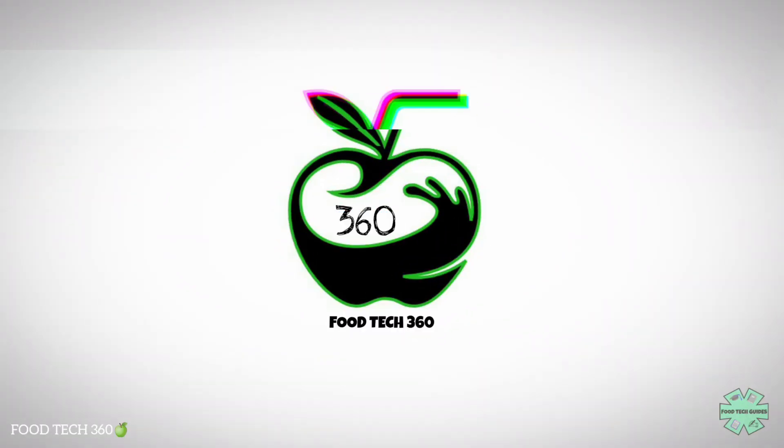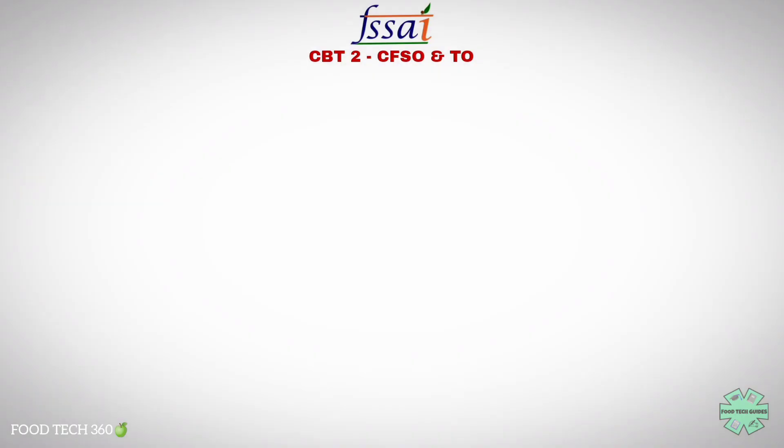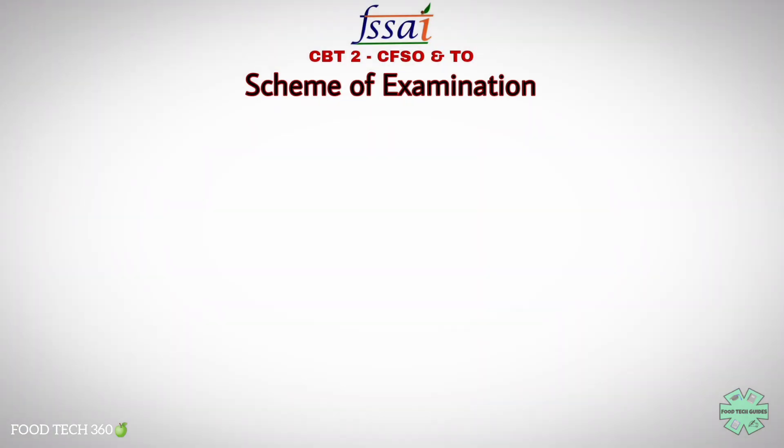Hello friends, welcome back to our channel FoodTech360. You're watching FoodTech Guides. FSSAI has released the scheme of examination and syllabus for CBT Stage 2 under advertisement number DR04/2021 for the posts of Technical Officer, Central Food Safety Officer, Assistant Manager IT, and Assistant Manager. First, we will start with the scheme of examination.